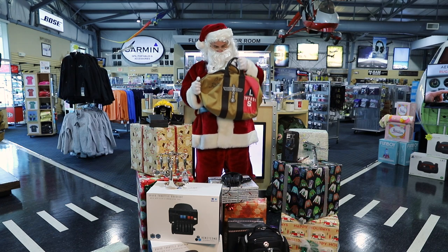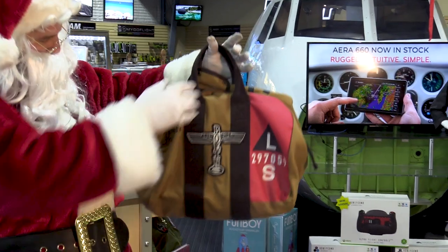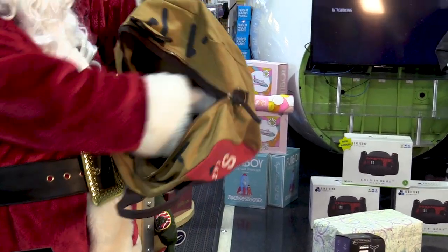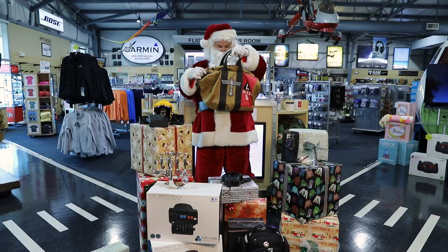If a classic bag is more your style, we recommend one of the vintage aircraft bags by Red Canoe. Inspired by the aviation pioneers, these bags will resonate with all aviation enthusiasts. They are perfect to use as a flight bag or for an overnight trip.